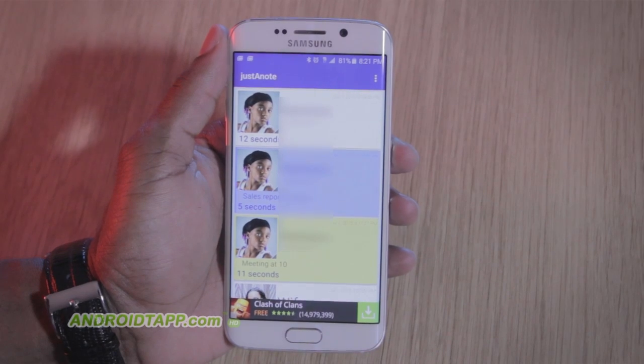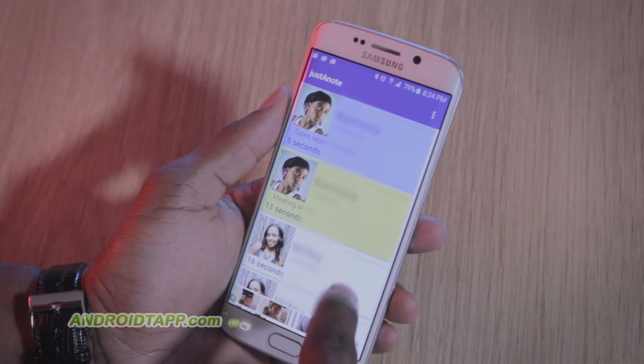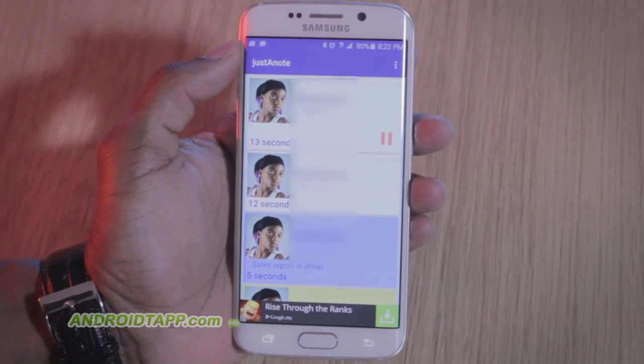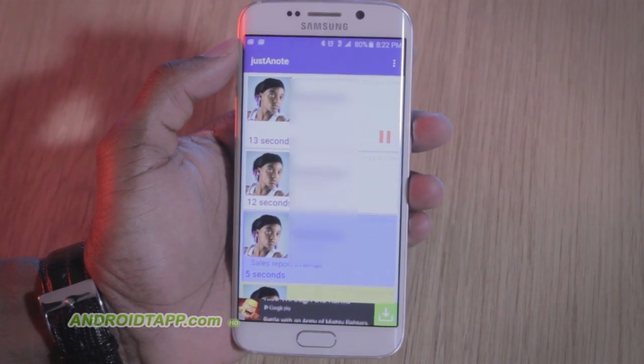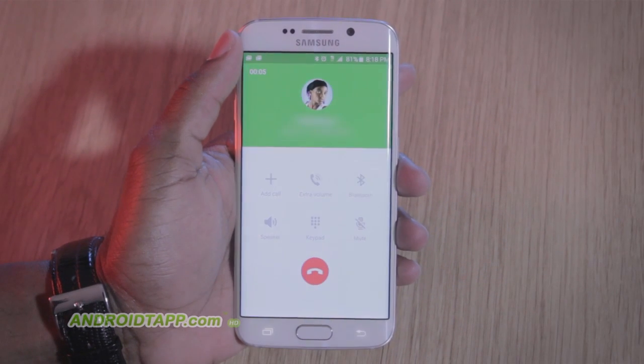Welcome back, Antonio Wells here, Android Tap, Android App Reviews. Taking a look at Just a Note — it allows you to jot simple written and verbal notes about calls directly after conclusion, plus save to your calendar. Can it help you be more productive with call management?